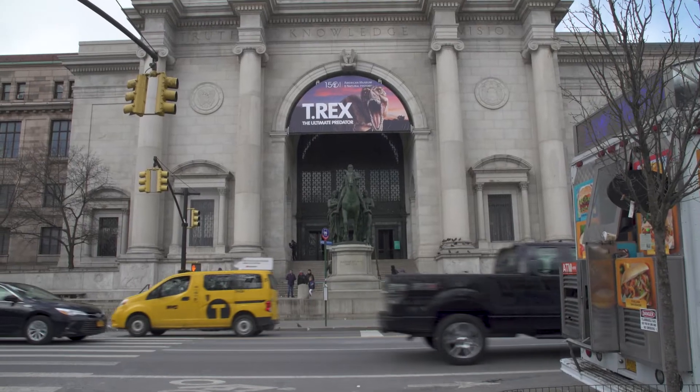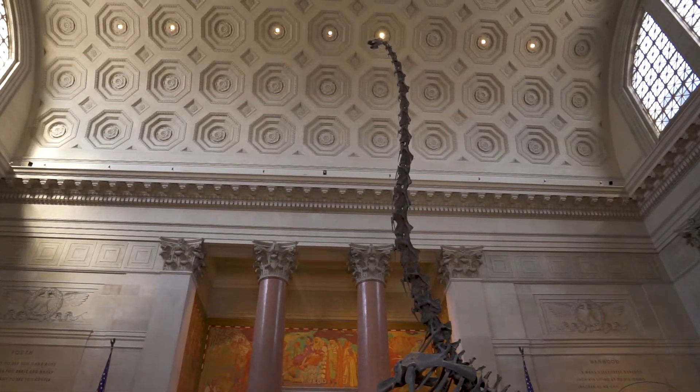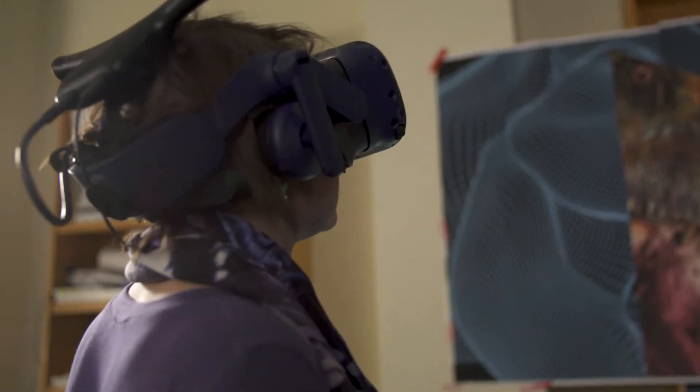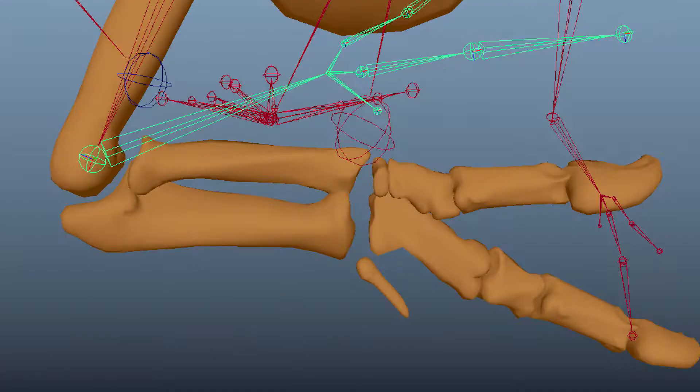When you think about natural history museums, you think only of the American Museum of Natural History — it's the most iconic institution out there. We've been experimenting with VR for a couple of years now, knowing that visitors were very interested in it and knowing that it's a great opportunity for us to engage them in the three- and four-dimensional datasets that our scientists are working in.